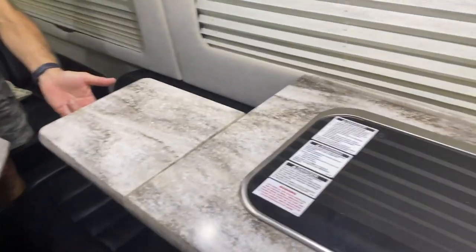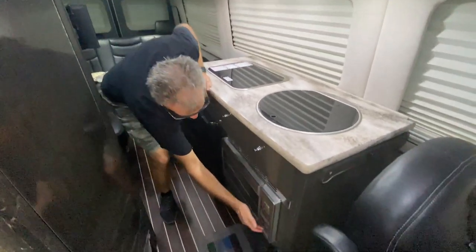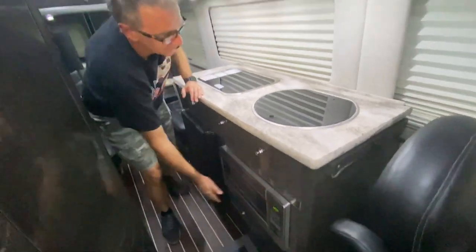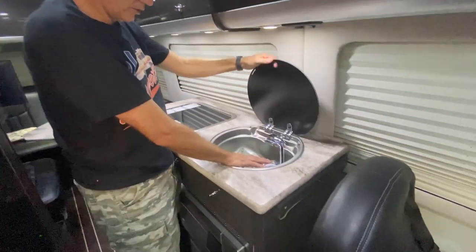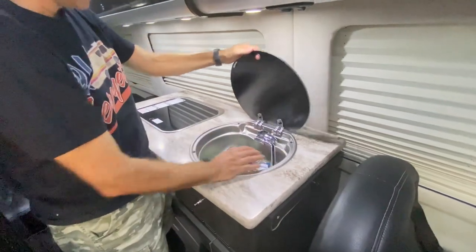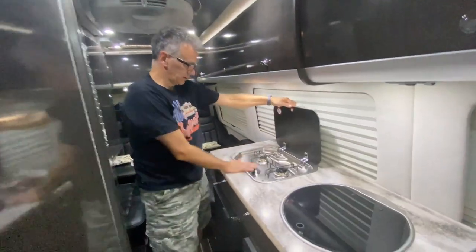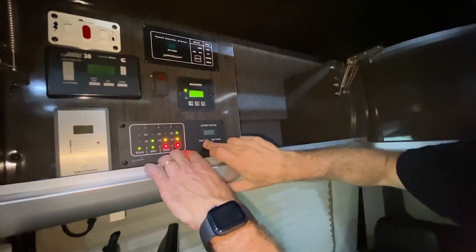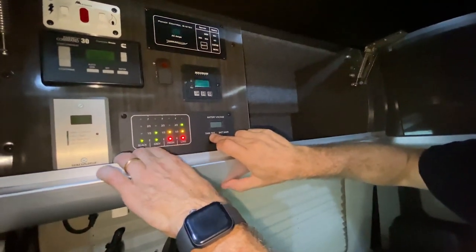There's extra working space right here in the kitchen. In the kitchen we have a fridge and a convection microwave, so you can also cook things in here. Here you have your sink and your fixtures. Here you have a control panel so you can test all your levels — LPG, fresh water, gray water, black water.